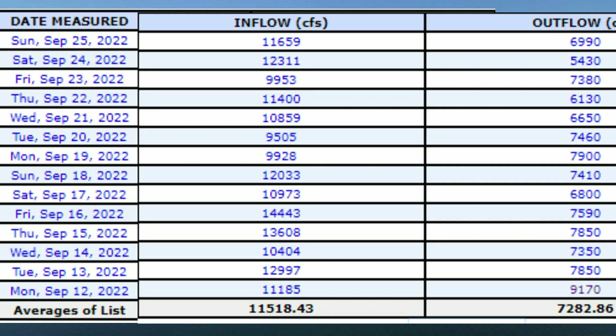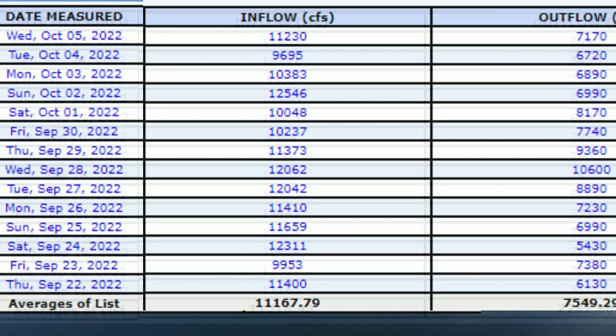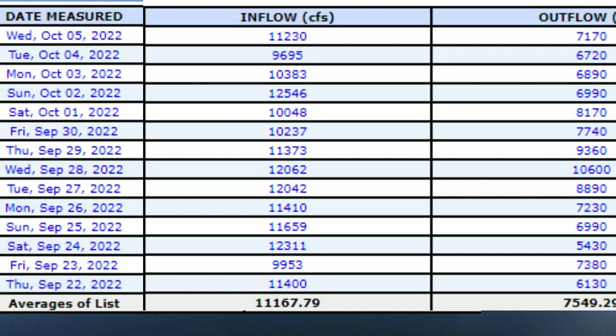These next graphs show the dates from September 12th to September 25th, where you'll see the inflow and outflow. This graph picks up from September 22nd and goes up to October 5th. You'll notice the inflows are all significantly higher than the outflows, and these outflows are significantly lower than what they have been historically — I'm going to show you a graph that demonstrates that as well.